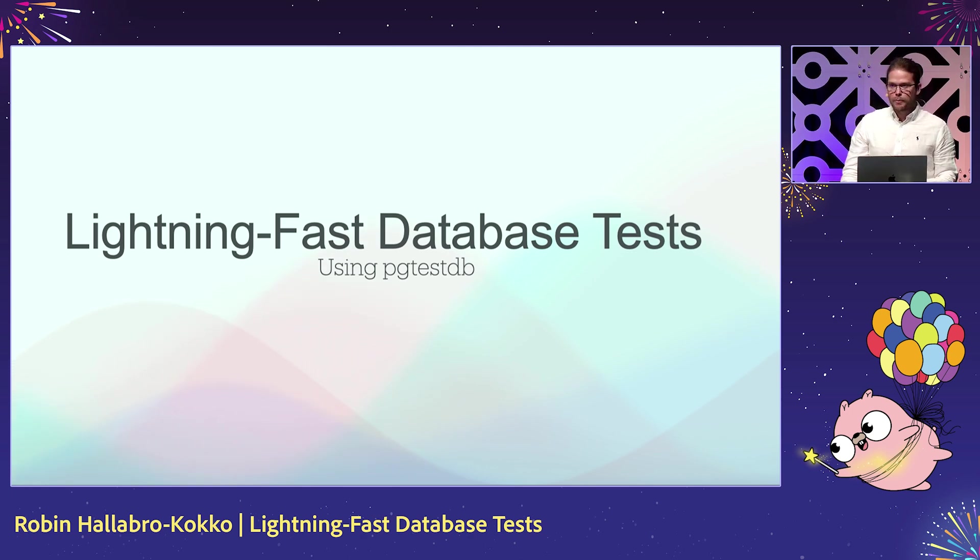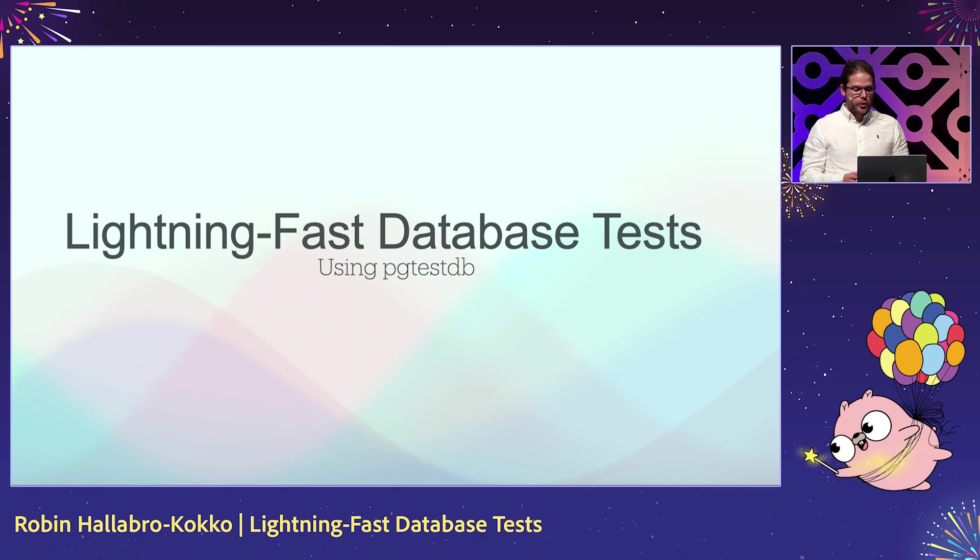I'm Robin. I'm here to talk about lightning-fast database tests. I'll start by talking about why I think it matters, how it works, and I'll show you some example usage of pg-test-db, which is a library I'll talk about shortly. And I'll end with a simple benchmark.